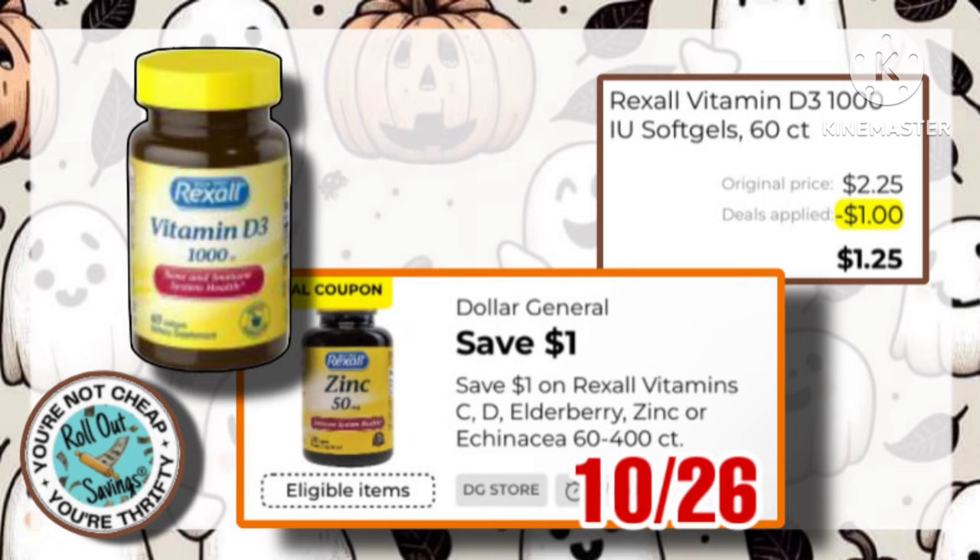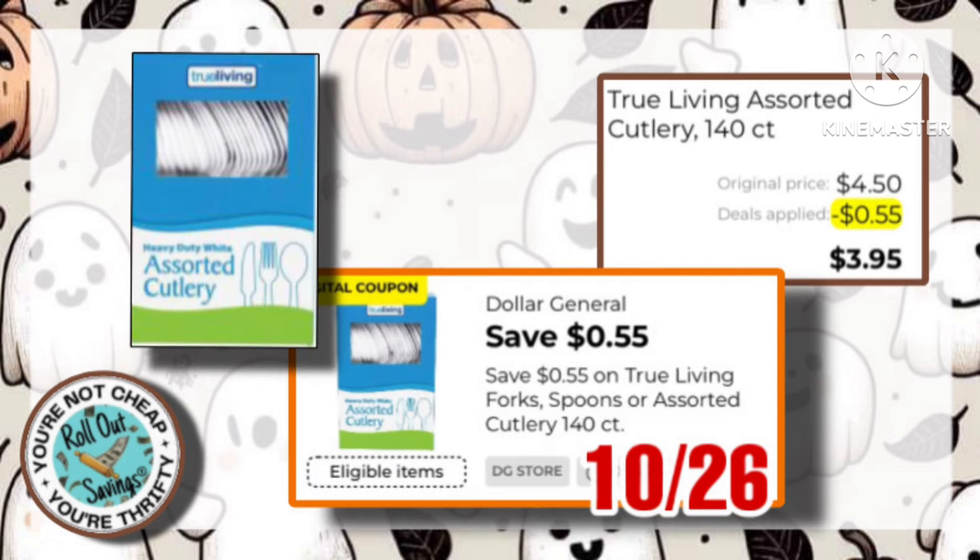Rexall Vitamin D, 60 count, is $2.25, with a $1 off coupon, making it just $1.25. We have the True Living Assorted Cutlery for $4.50, with this $0.55 coupon, making it just $3.95.